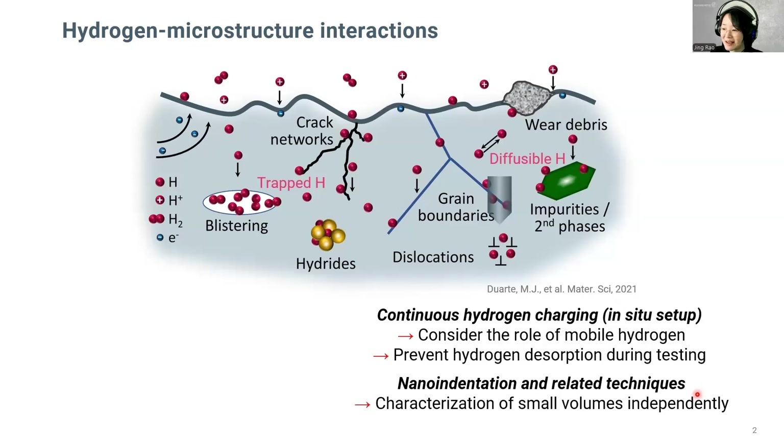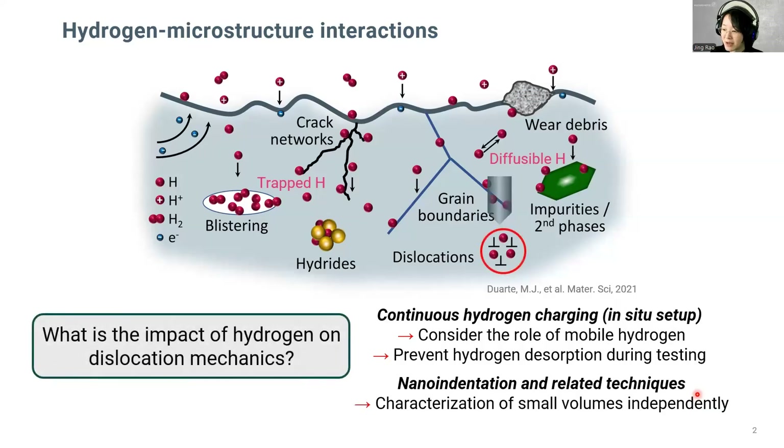Today, I will focus only on the hydrogen interaction with dislocations and try to answer the question of what is the impact of hydrogen on dislocation mechanics.